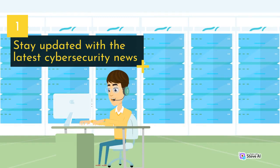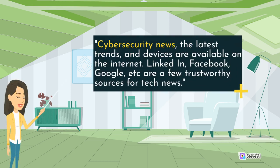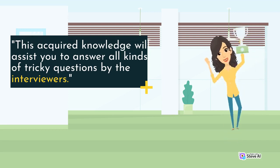Stay updated with the latest cybersecurity news. To be a successful cybersecurity specialist, one needs to keep themselves updated with the latest trends. These top trends usually take place in the technological sector. Cybersecurity news, the latest trends and devices are available on the Internet. LinkedIn, Facebook, Google, etc. are a few trustworthy sources for tech news. This acquired knowledge will assist you to answer all kinds of tricky questions by the interviewers.